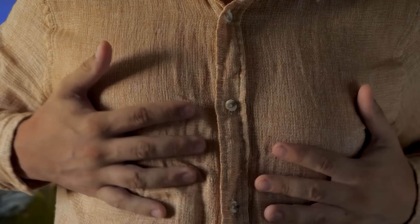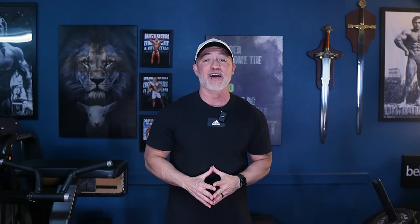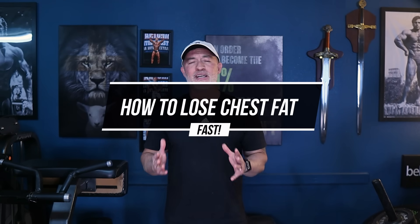Hey guys, Gary Walker here and welcome back to the channel. I've had a lot of conversations with men over the years about all things health and fitness, and there's one topic that seems harder to talk about than any other — that's chest fat or man boobs. It's even more dreaded than belly fat, and today we're tackling this head on. We're going to dive into how to lose chest fat fast so you can stop dodging mirrors and feeling self-conscious in your favorite shirts.